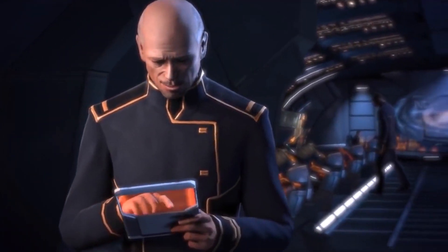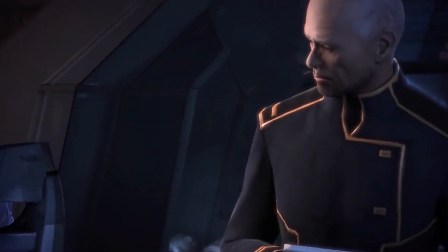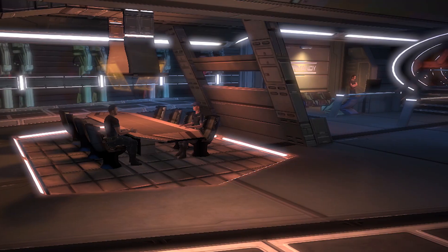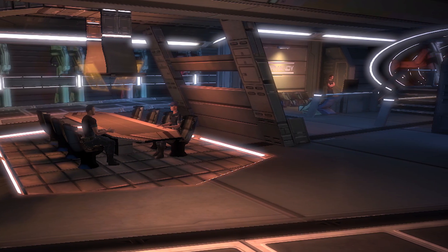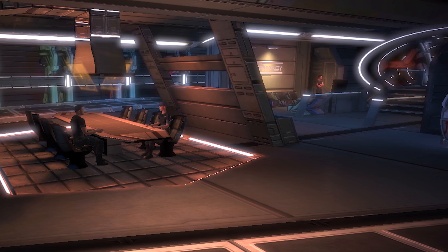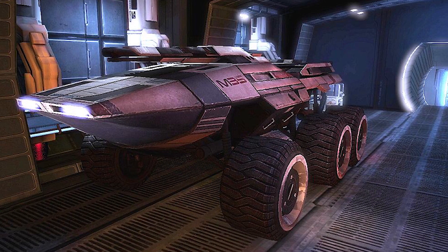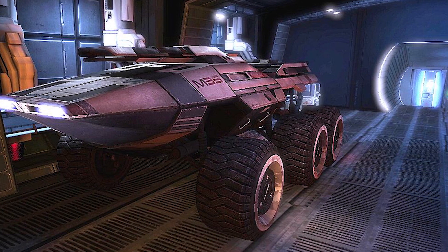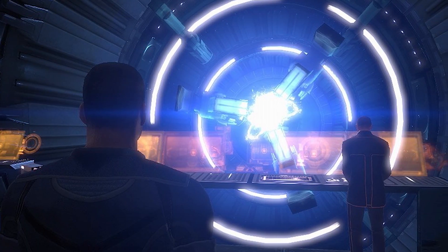The Normandy Class Frigate's interior is divided into three decks. The first contains the primary combat information centre, helm and gunnery stations, main airlock and communications lounge. Deck 2 plays host to the CO's cabin and the vessel's med lab, as well as a small mess area and the crew's sleeper pods. Finally, the Normandy's lower deck includes an armory and cargo bay, containing the vessel's embarked M35 Mako infantry fighting vehicle, as well as the ship's main engineering section and Tantalus Drive core.